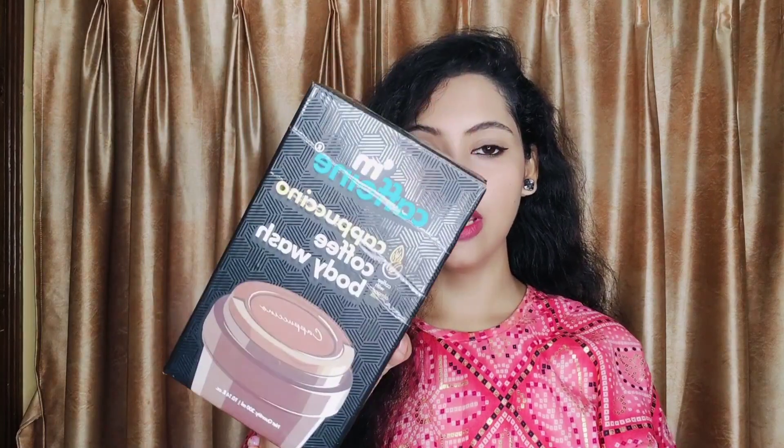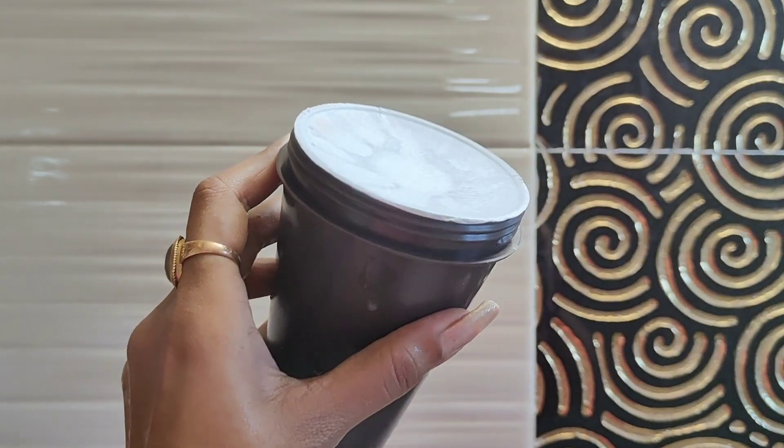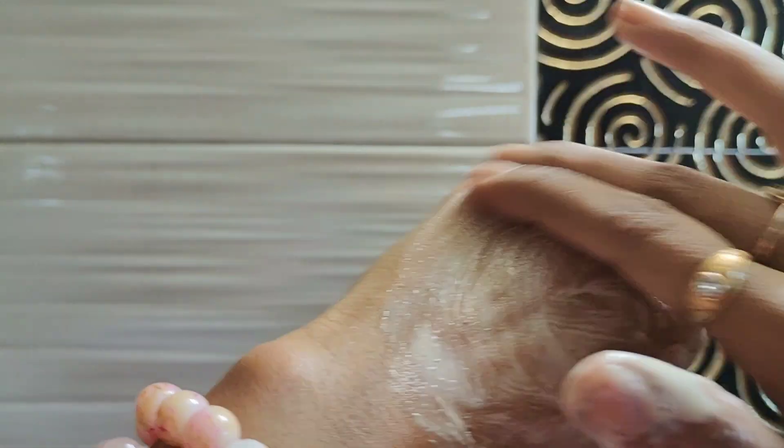The next product I ordered is the MCaffeine Cappuccino Coffee Body Wash. Its outer packaging and inner packaging both have a very quirky look. The fragrance is amazing — it smells exactly like coffee. It has a soft and smooth texture. It provides gentle exfoliation which makes your skin smooth. You can use it daily.